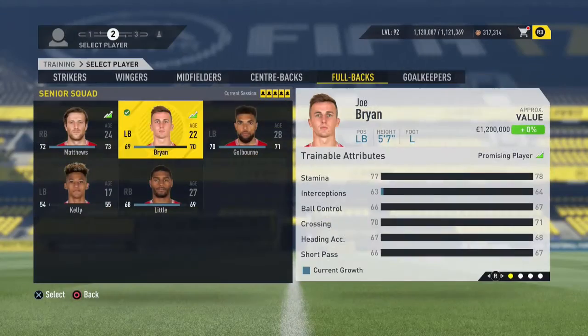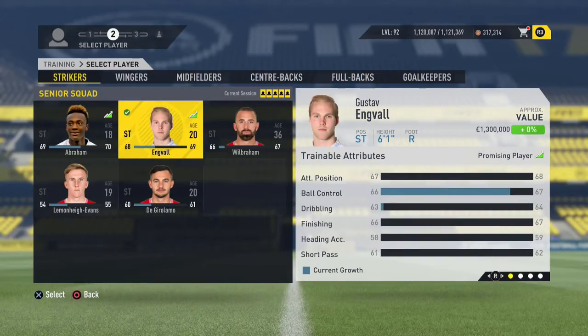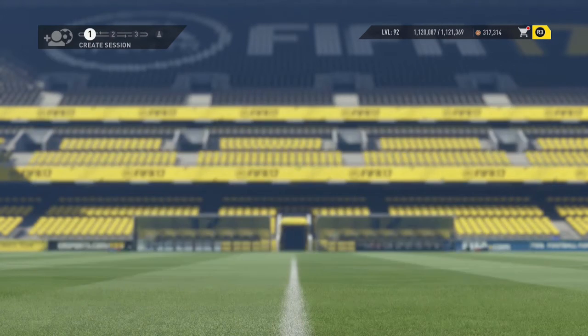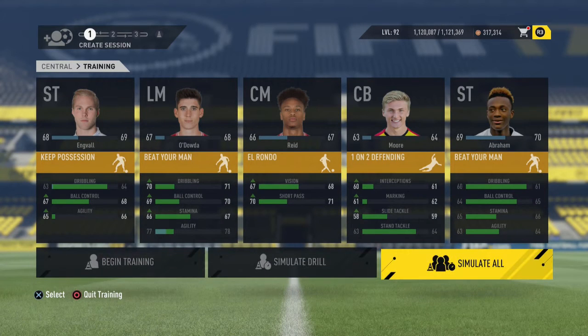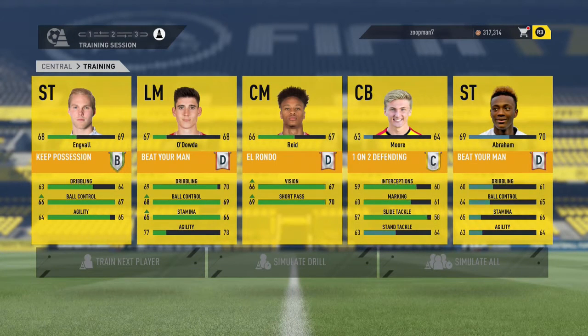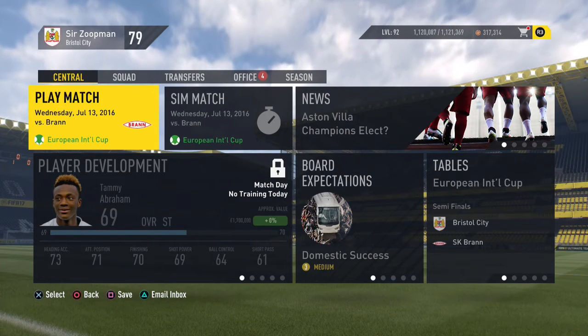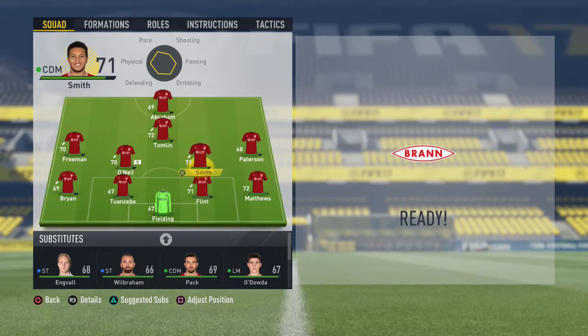Brian's a good player but I'm going to take him off. I just want to get Tammy Abraham's dribbling up a little bit — if we can give him a bit more about him on the ball, I think he'll be a deadly threat. Tammy Abraham gets a D, Engvall gets a B. Right — semi-finals! Bristol City against SK Brann. The team's getting a little bit tired; these tournaments are rough stuff. I felt I needed a bit more from the right side so I'm going to give Odouder a chance.